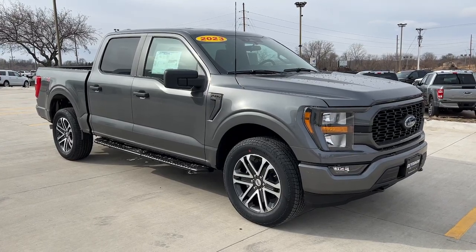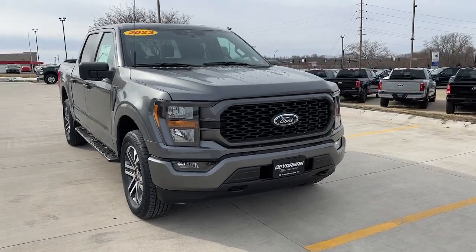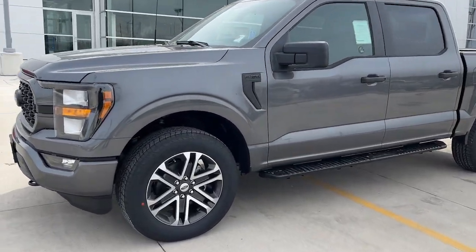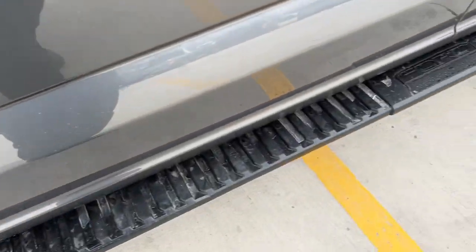Hop into the 2023 Ford F-150 and enjoy a new level of ease and confidence, whether at work or play. Available features let you customize its hard-working bed, and a unique combination of military-grade aluminum alloy and high-strength steel give you the edge.